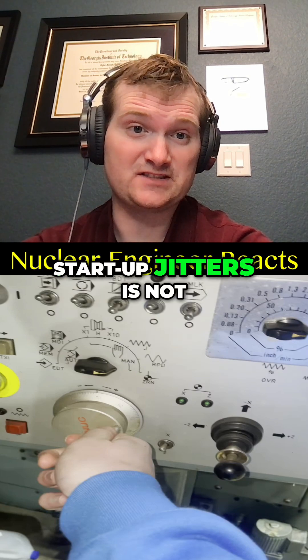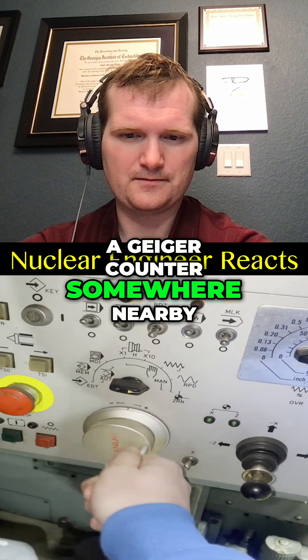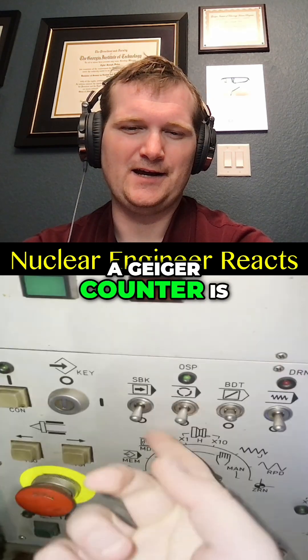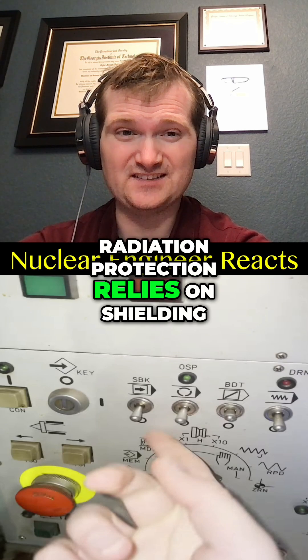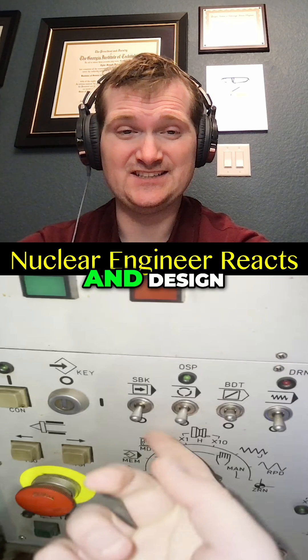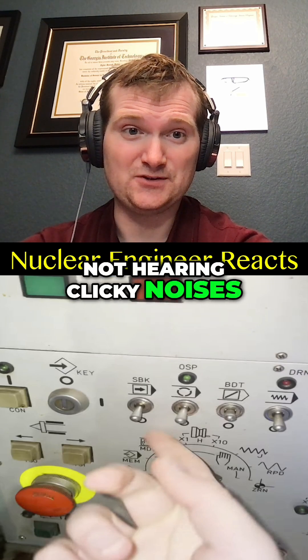Make sure to have a Geiger counter somewhere nearby. A Geiger counter is a radiation detector — it is not a safety system. Radiation protection relies on shielding, containment, and design, not hearing clicky noises.